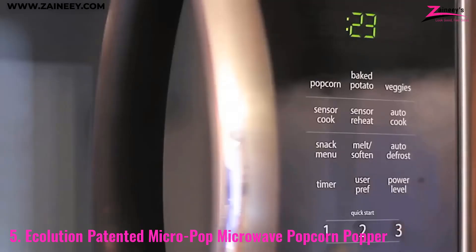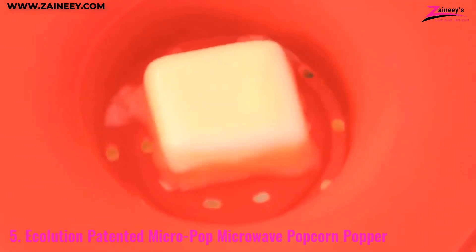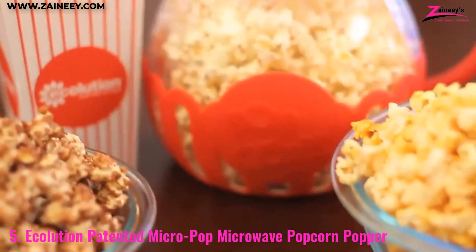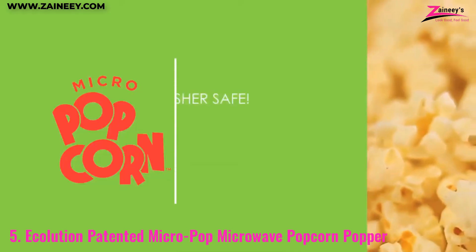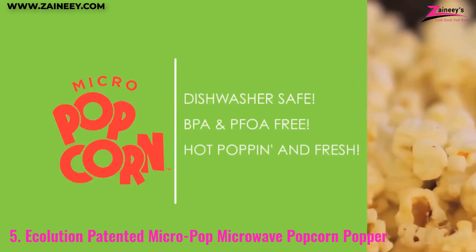The three-in-one lid is ingeniously designed to measure kernels, melt butter, and serve as a cover, ensuring you get perfectly popped kernels every time without the need for oil. With a 1.5-quart capacity, it's ideal for solo snacking or sharing with friends and family. What sets the Ecolution Micropop apart is its commitment to a healthier, more eco-friendly snacking experience.